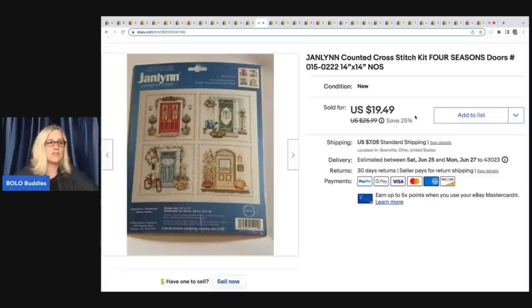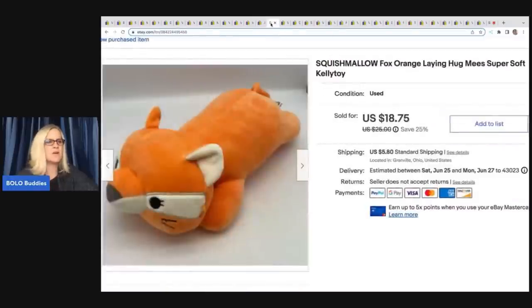I talk about cross stitch a lot. I do pick up cross stitch — if it's a dollar or less I don't even look it up, I just buy it, because more than likely it's going to be a bread and butter item, and you never know, there might be a big money bolo in there. I just sold one for $150. I just did a video on cross stitch kits that sell for big money. This particular one I sold for $19.49 plus shipping, probably a dollar or less in cost.